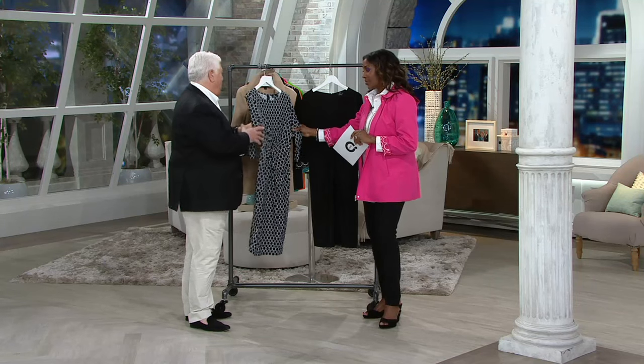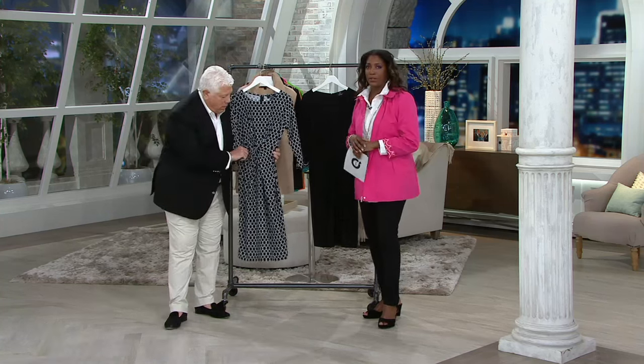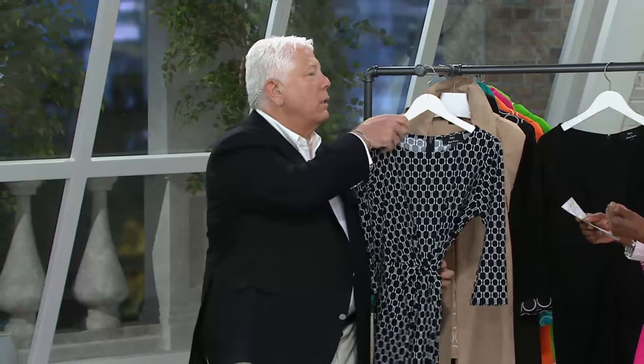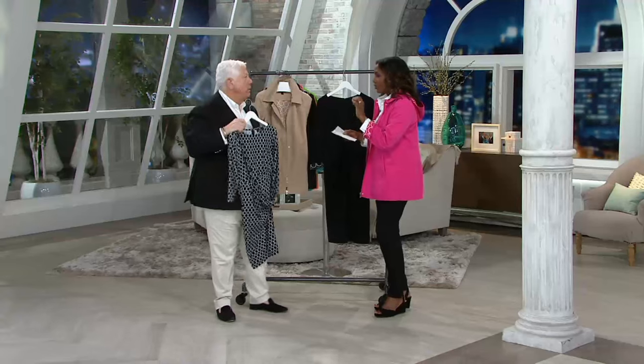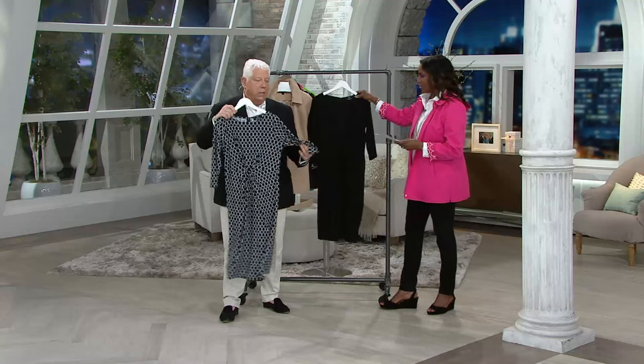You know what? This dress is gorgeous. I know, it's going to rock the house. Good morning! Welcome to a new day and to a full hour of designer Dennis Basso fashions. Continue to place your order for the Today's Special Value, but this is brand new — it's the caviar crepe A-line dress with the waist detail.